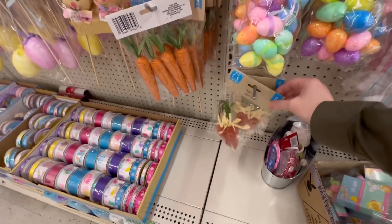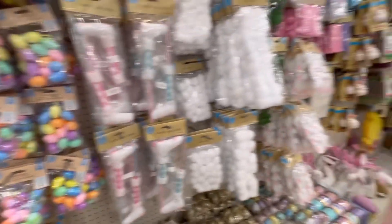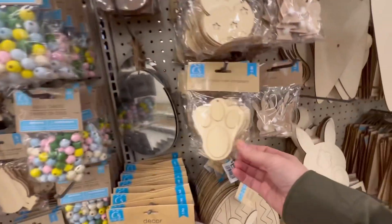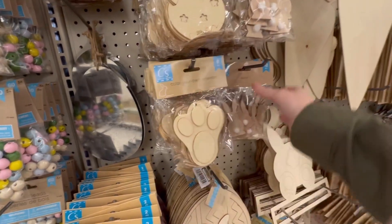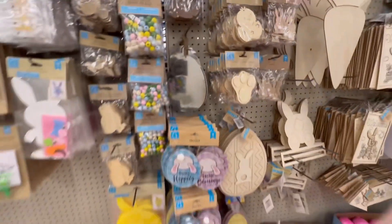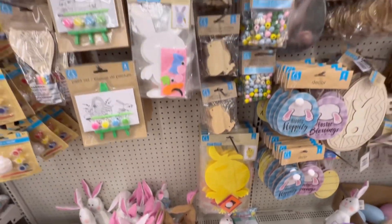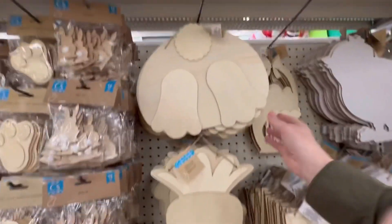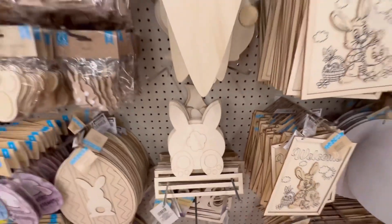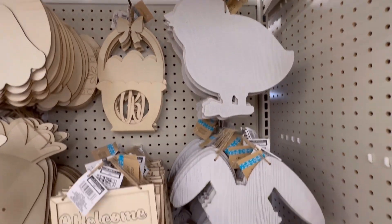I saw a lot of stuff that I would normally only see on other channels — like Katherine, does she have the Do It on a Dime channel? She always finds the neatest stuff in her Dollar Trees, but in real life you don't always find those items. But I saw a few and I was like, 'Oh, I can't believe it, I'm finally finding these things!' Look at these — I should have grabbed those but I didn't.